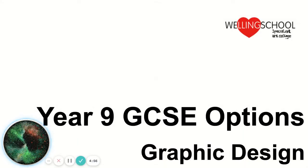Hello Year 9, I'm here to talk to you about the Graphic Design GCSE and the wonderful opportunities it provides you.